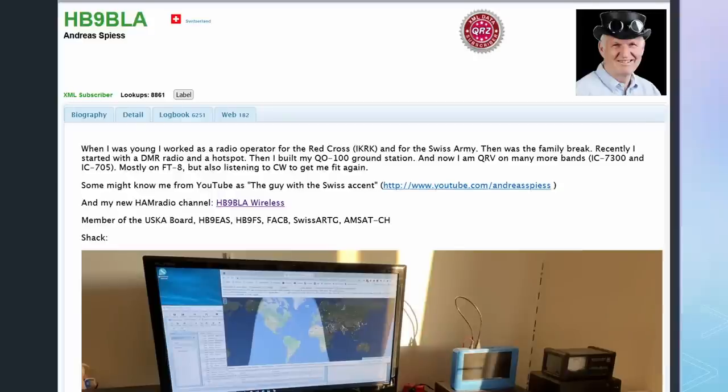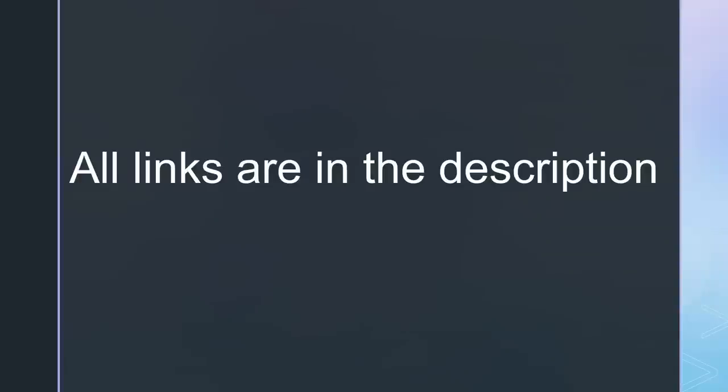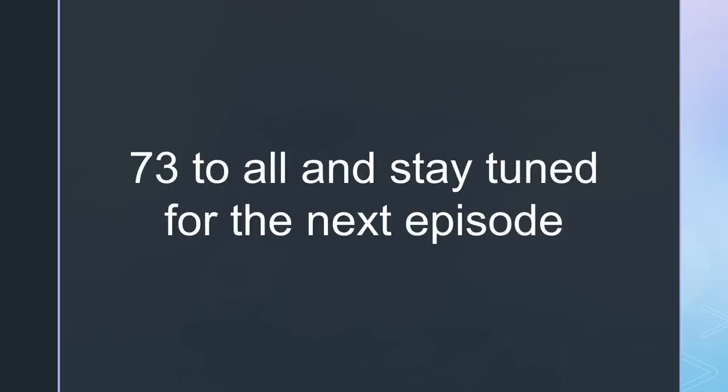Volunteers can find my email address on qrz.com. That's all for today. As always, you find all the relevant links in the description. 73 to everybody, and please consider supporting the channel by using the links in the description. See you in the next episode.